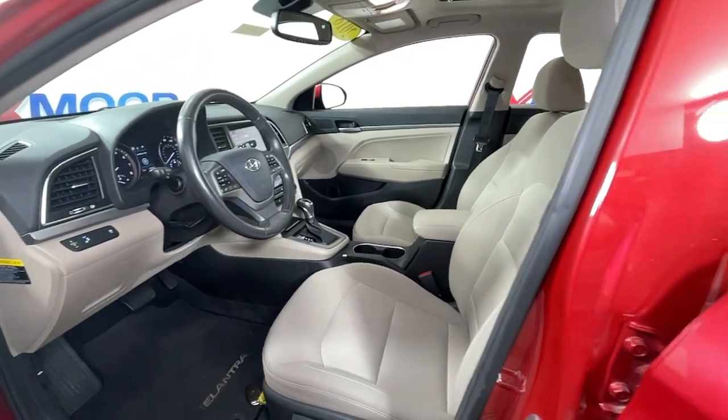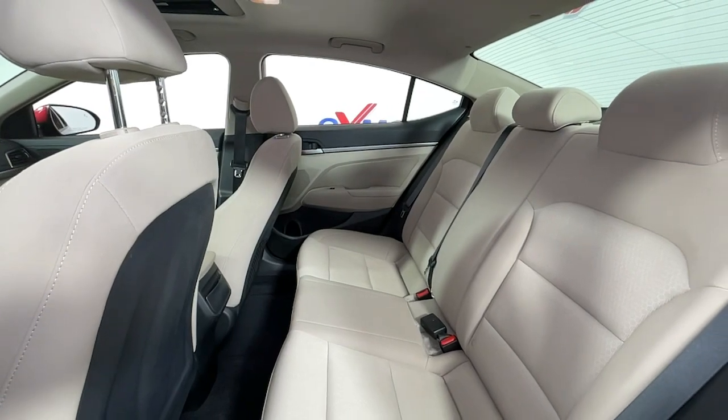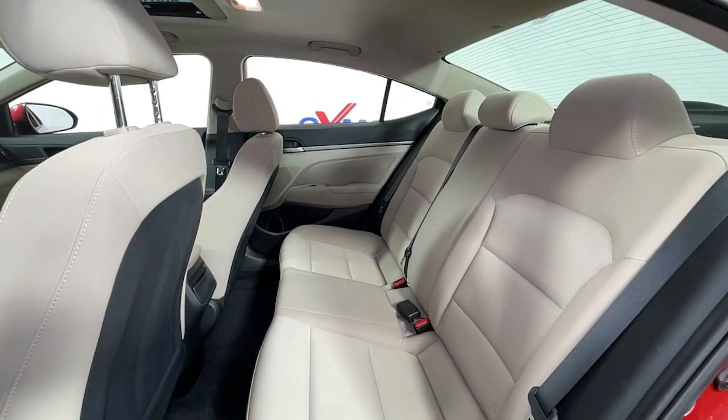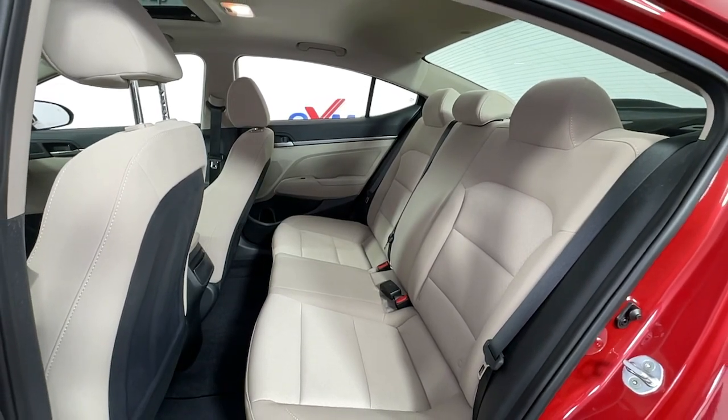These are just some of the great options this vehicle comes with: keyless entry, sunroof/moonroof, lane keeping assist, electronic stability control, trip computer, power windows, bucket seats, four-wheel disc brakes, and power steering.